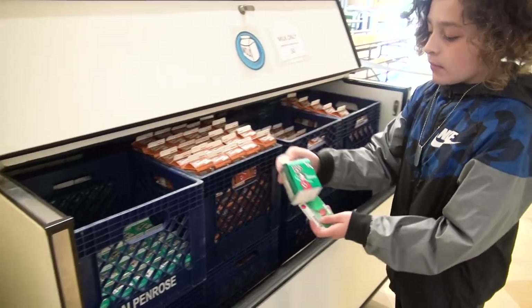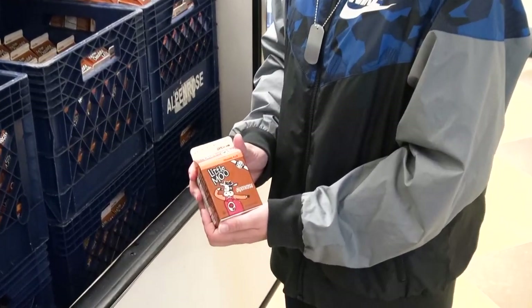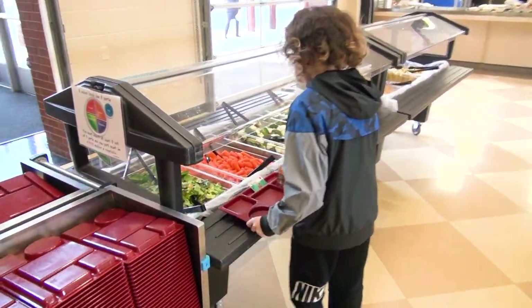Next, you will come to the milk cooler. There are two flavors to choose from: plain or chocolate. Now let's walk to the salad bar and grab your tray. Be sure to set your card on the top of the tray so it is easy for the cashier to take your card.